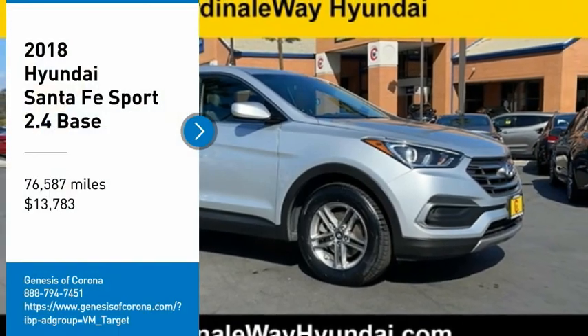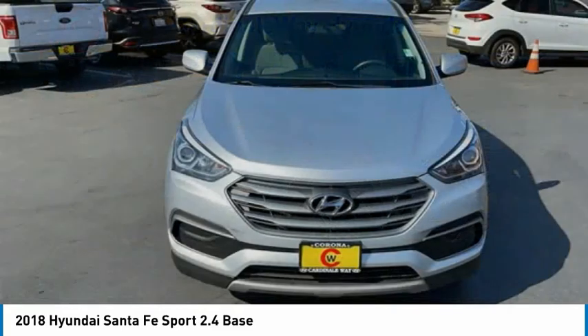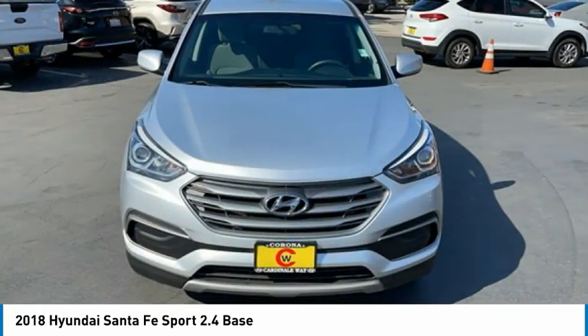Come test drive the 2018 Santa Fe. Style, quality, performance, value — need we say more?